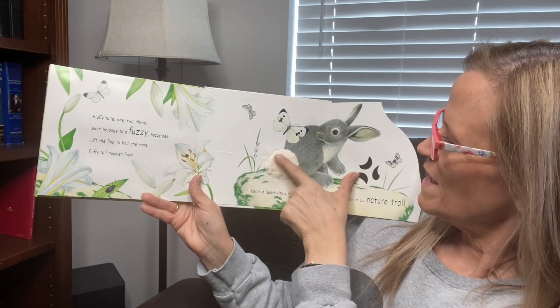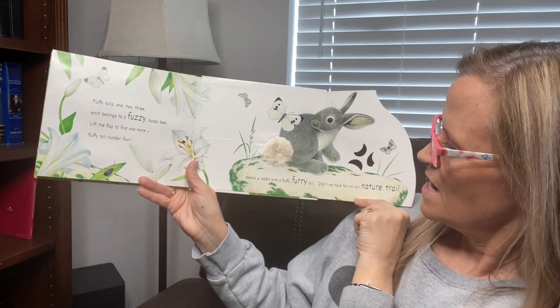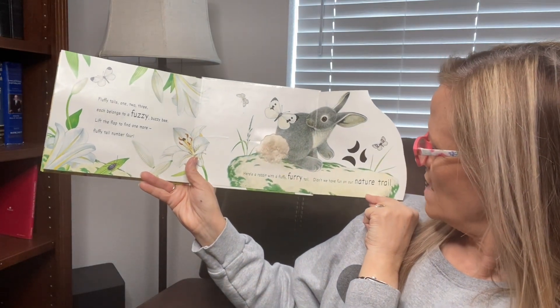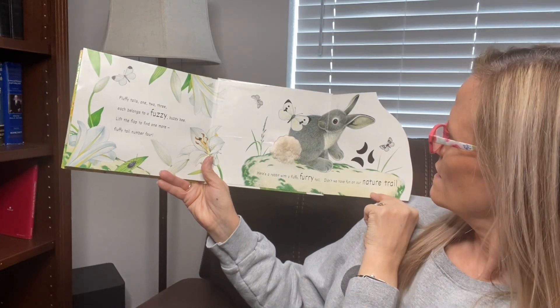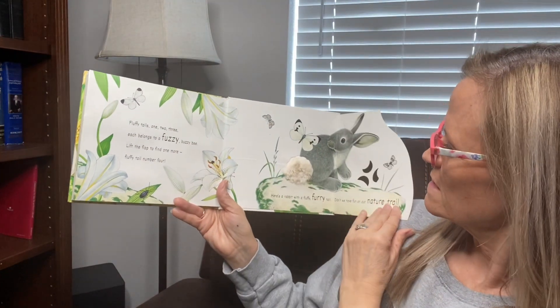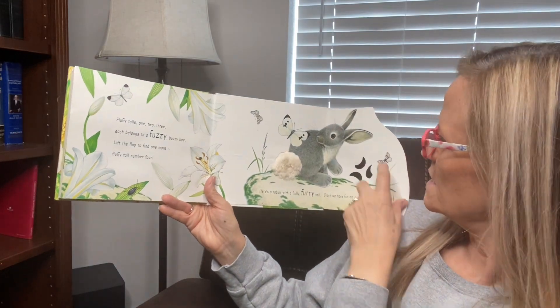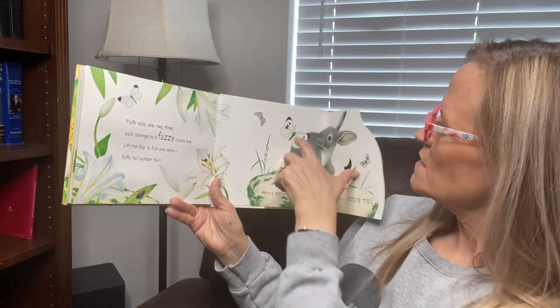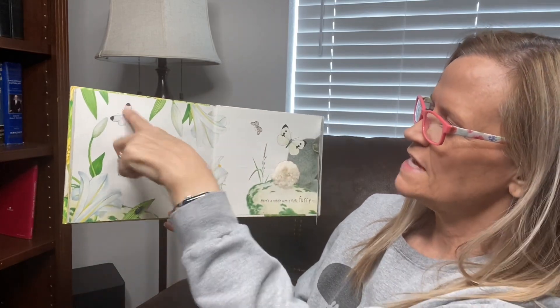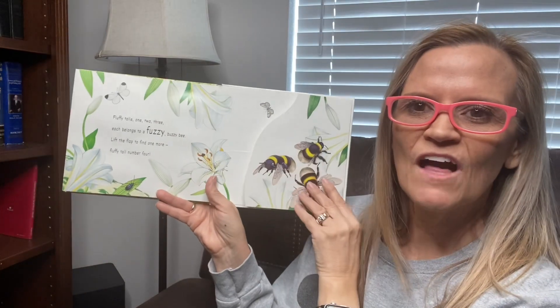Just like the little bunny. Here's a rabbit with a fluffy fur tail. Didn't we have fun on our nature trail? And these ones are white. It didn't tell us to count them, but we can count them: one, two, three, four, five, six, seven, eight, nine, ten, eleven. Eleven on that page.